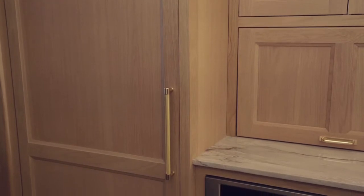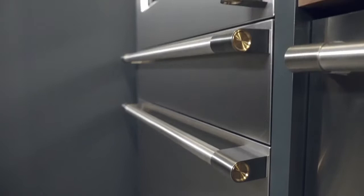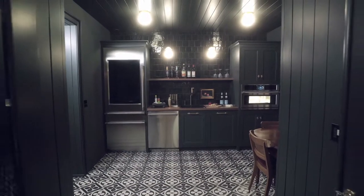The new Statement Collection has handles with brass detailing on the ends that is just so perfect for us because we love mixing metals. We love bringing some warmth into it, and that little brass detailing, in my opinion, is a subtle, elegant detail that I think just amps everything up.